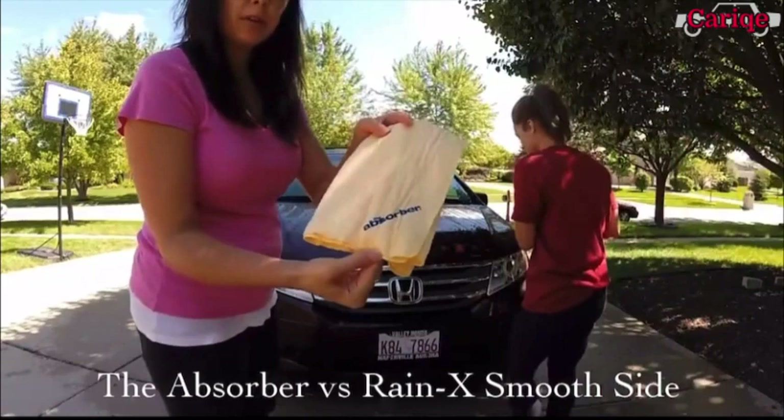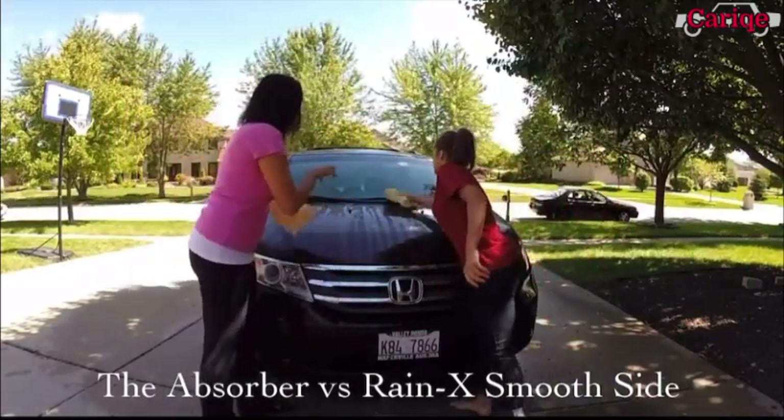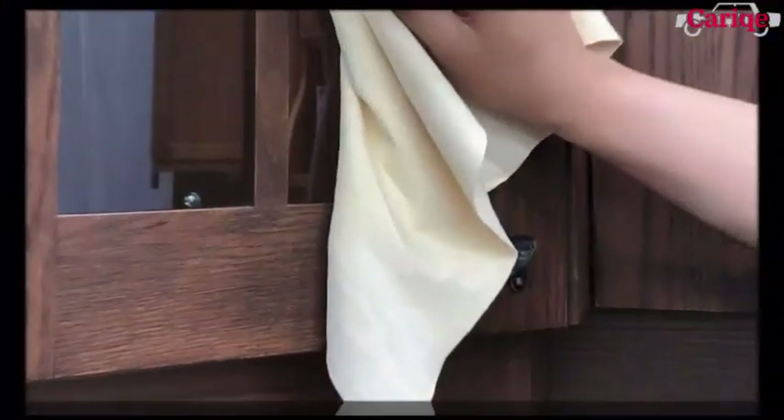A chamois cloth may not be the first item that comes to mind when you think of cleaning up your car, but this usually neglected material is the icing on the cake that takes your car cleaning from just okay to super efficient.